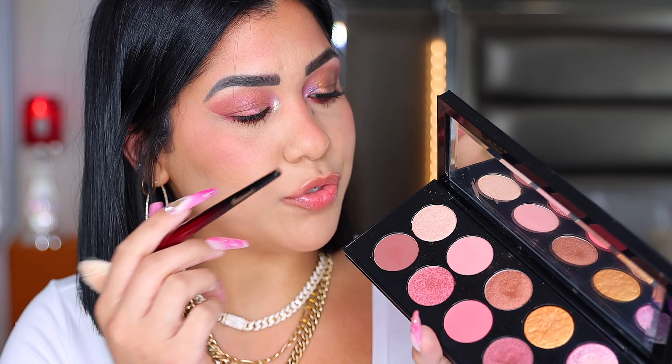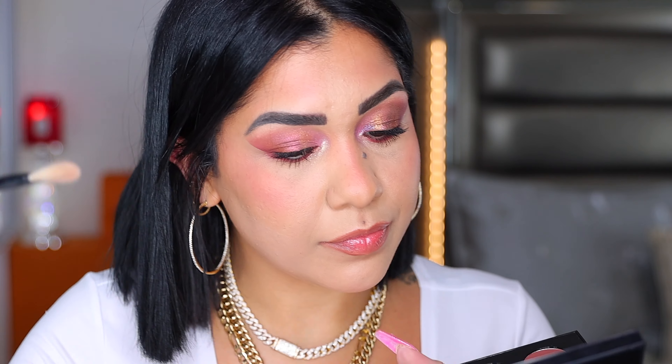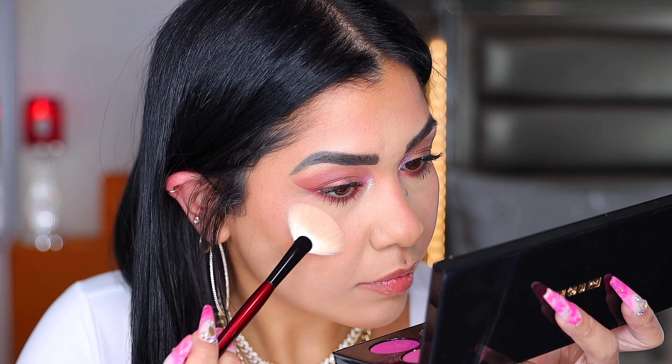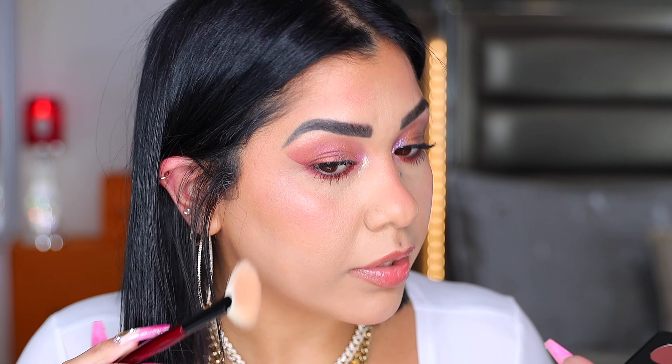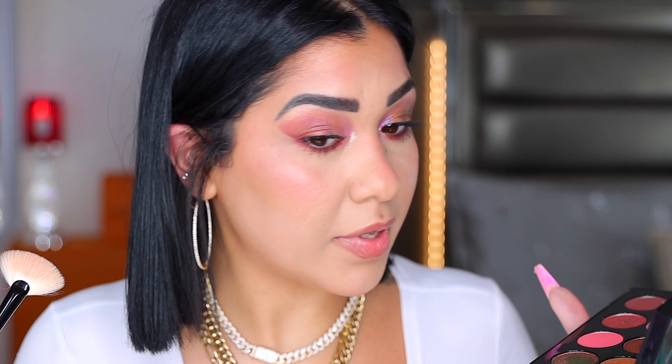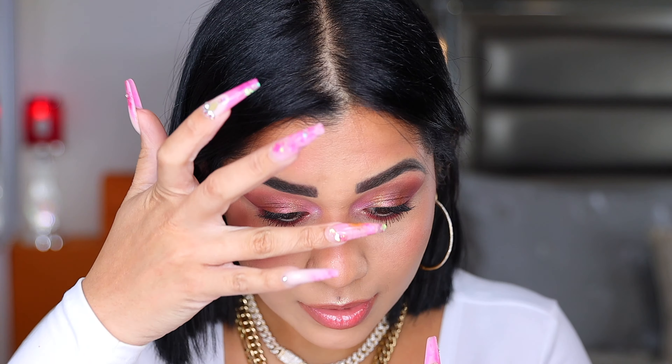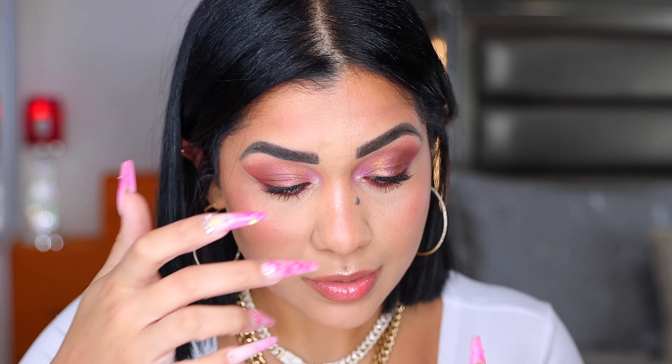Let's try the shade we haven't used yet as a highlighter. I'm using my Fan Pro brush from Sonia G. That looks really pretty — intense but subtle at the same time, not too much and not too little. I really like this shade as a highlighter. With my finger I'm grabbing this shade for my cupid's bow, and then a little bit on my nose — that looks nice. I love my whole entire look.